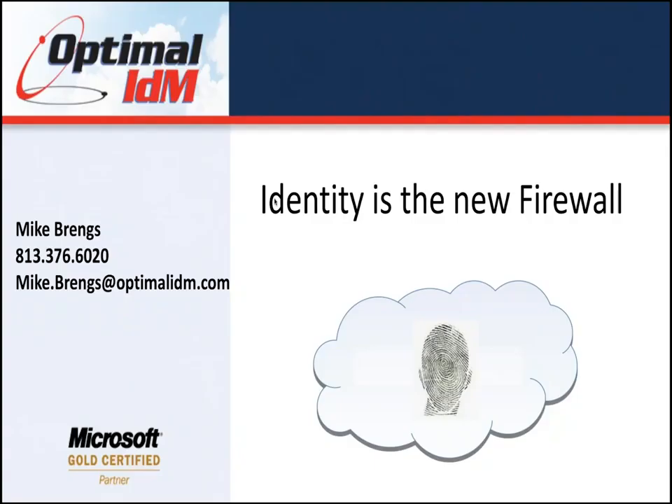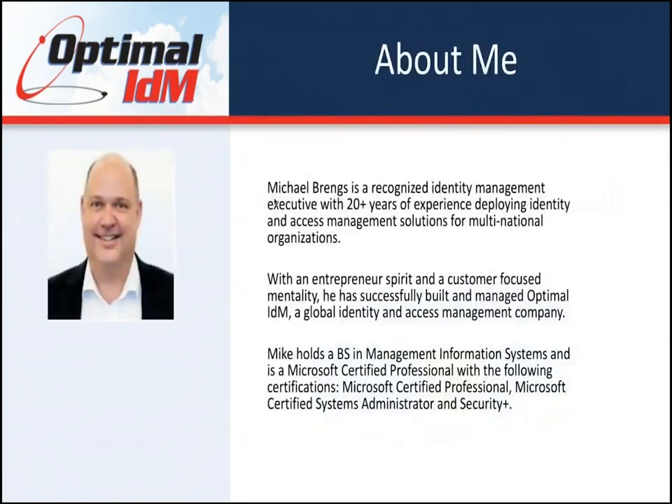I'm going to be presenting today on why identity is the new firewall. I've been in the identity management space for over 20 years with a few different startups — one Open Network, one Obliques — that was purchased by Oracle. Now I was one of the founders of Optimal IDM, and I'm the chief revenue officer, so sales and marketing fall under me.